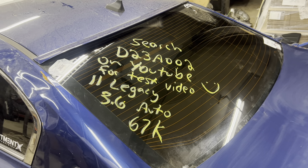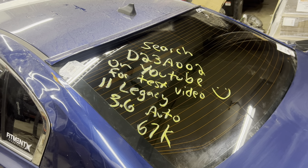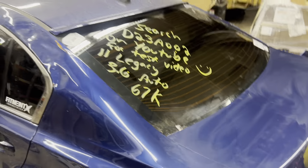Dings Auto Parts test video D23A002. 2011 Subaru Legacy 3.6 liter automatic with 67,000 miles on it.